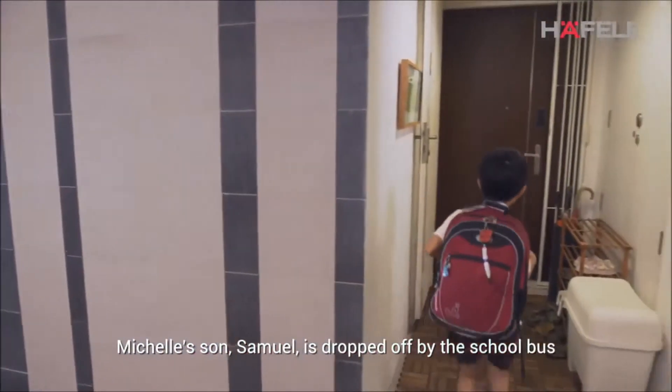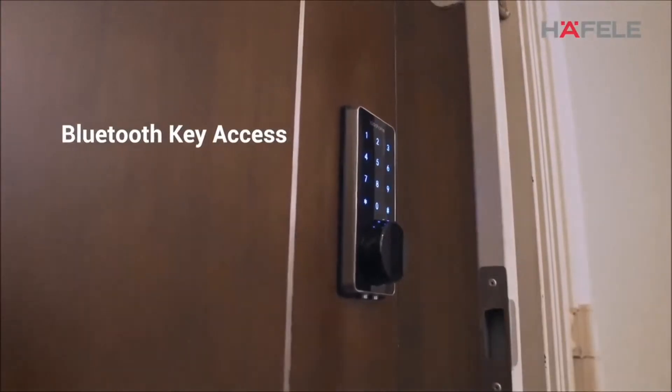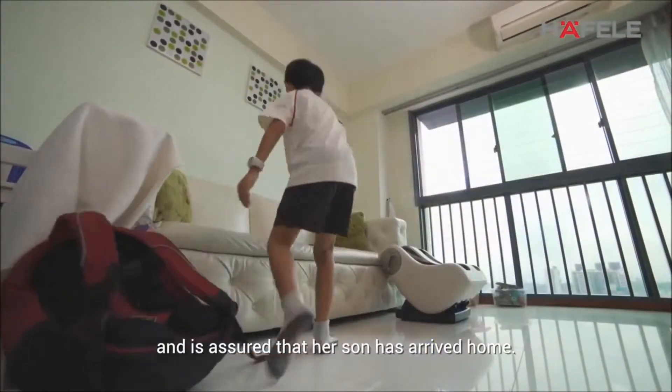Michelle's son Samuel is dropped off by the school bus. He uses a Bluetooth key on his smartphone to enter. Michelle receives an alert and is assured that her son has arrived home.